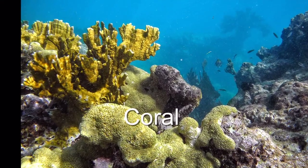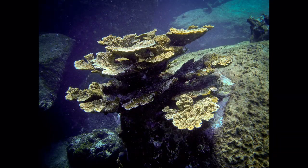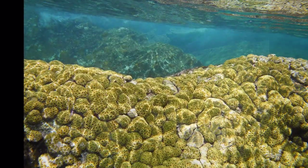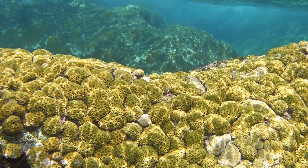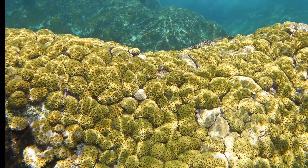First, let's learn about coral. Coral is the building block of reefs in the seas and oceans around the world. And it is alive, made up of millions of tiny creatures making a structure.